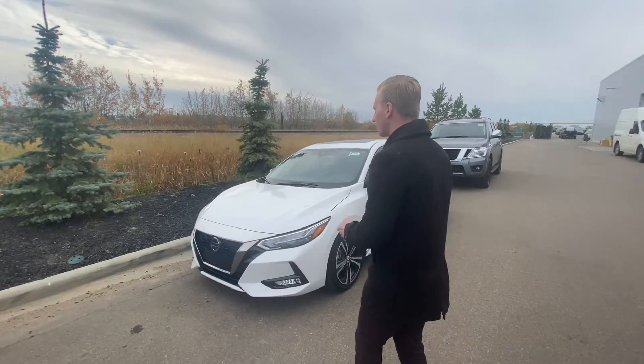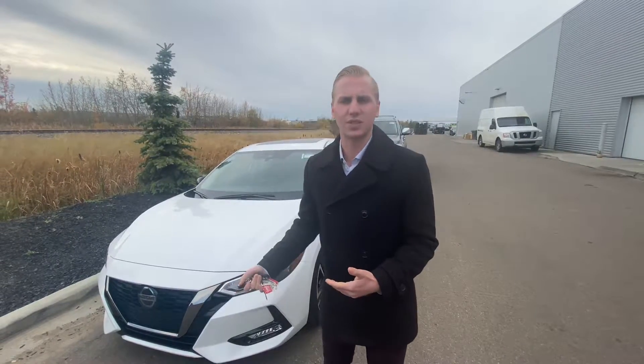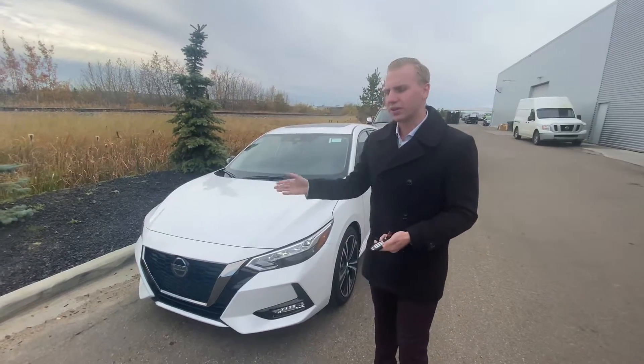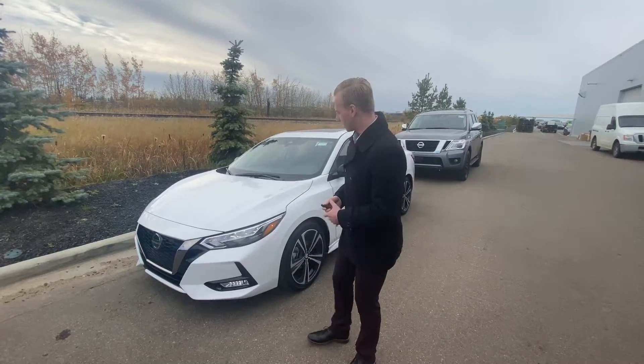Under the hood on this one it's your two-liter four-cylinder engine — plenty of power for passing and merging onto the highway as well as absolutely excellent fuel economy. You're also going to have nice safety features like your automatic emergency braking with pedestrian detection as well.